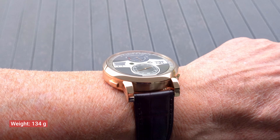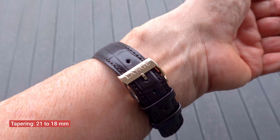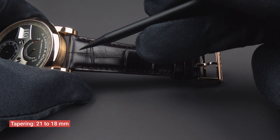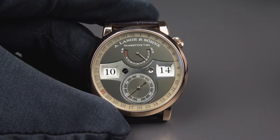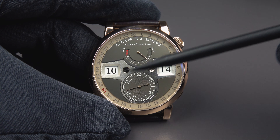The watch comes on a beautifully executed crocodile leather strap that tapers from 21mm to 18mm. Now, running through the indications: there is the running seconds, positioned at 6 o'clock.